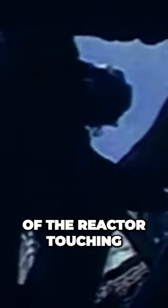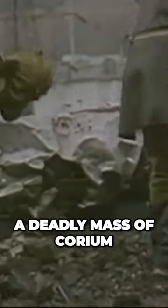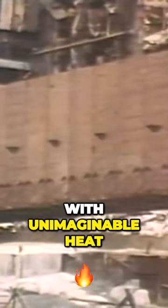The reactor's core had melted completely and oozed out of the reactor, touching the earth, forming a molten mass that would become known as the elephant's foot. It's a black goo, a deadly mass of corium, graphite, and radioactive debris seethed with unimaginable heat, making it impossible to control.